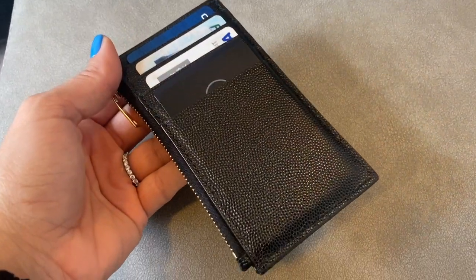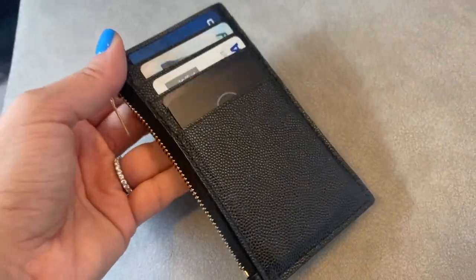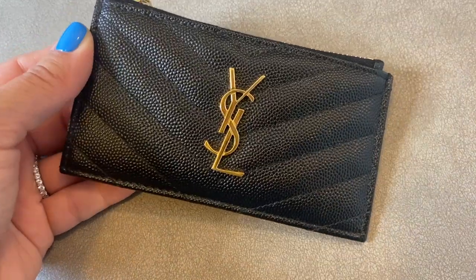My next most used luxury item is my YSL multi-card holder. This compact wallet is so perfect — it has a couple of slots in the back, which is ideal since I don't carry a lot of cards or cash, but there's also a zippered compartment up top for extra storage. I tend to use it a lot; it's so compact that it fits in any handbag without you having to think about it.